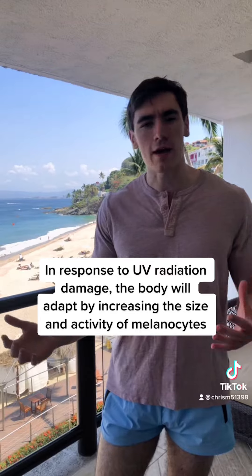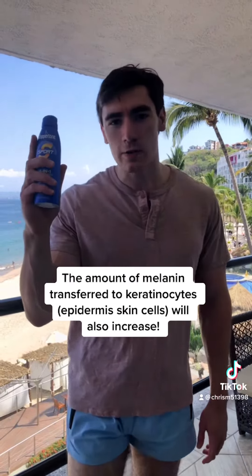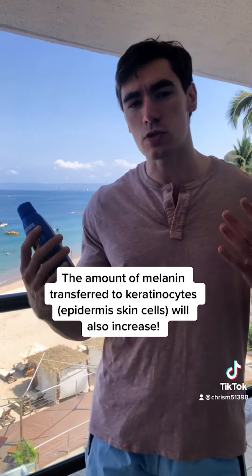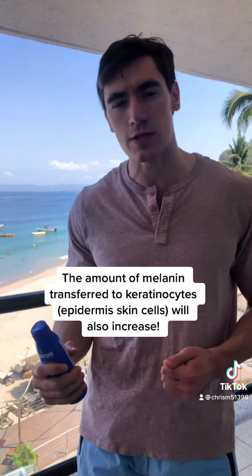The amount of melanin that we have naturally in our skin will vary from person to person. Sunscreens like this one here are what are called chemical blockers, and what they do is they absorb harmful UV radiation before it causes damage to the skin.